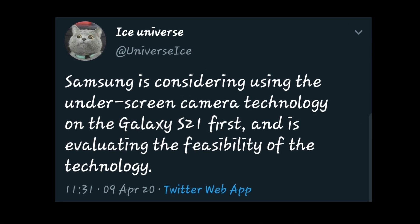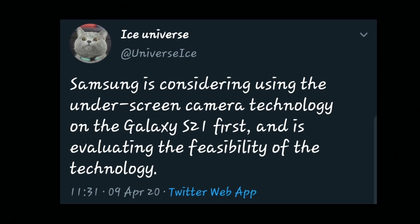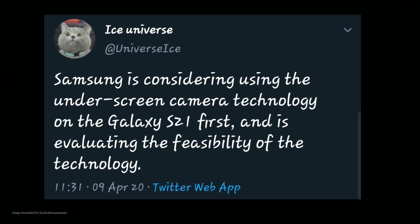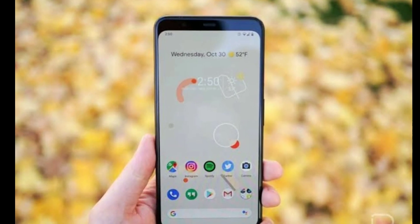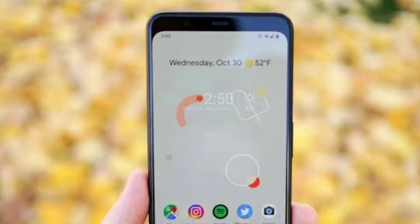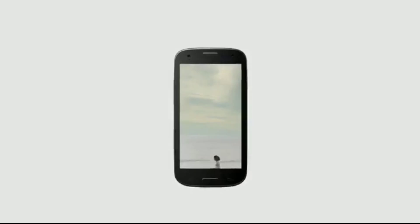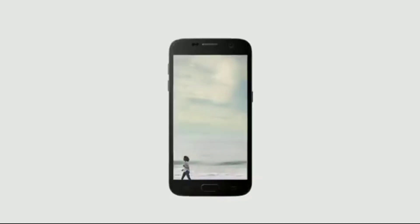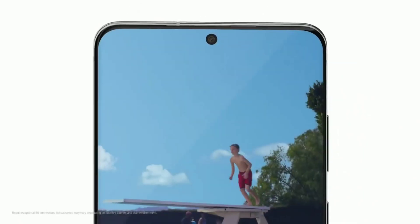According to Ice Universe, Samsung is considering using under-display camera technology on the Galaxy S21. What exactly does this mean? It means there isn't going to be any more top bezels for housing the camera, or a notch, or a punch hole. For years, companies have been trying to maximize the screen real estate and came up with solutions like the notch and the punch hole camera.